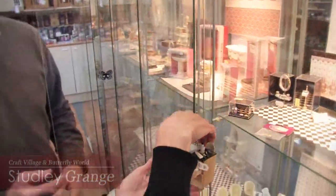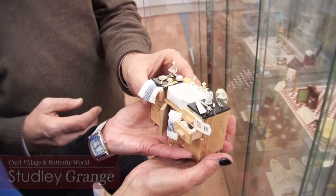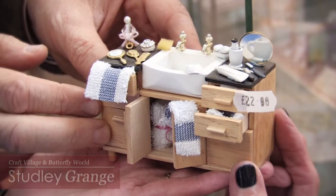The detail is just fantastic, isn't it? It's amazing. It's all to scale — one twelfth scale. That really is lovely. And of course one of the great things is that collectors, families, everyone can have so much fun.